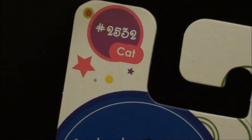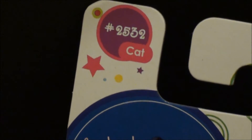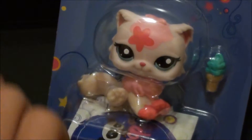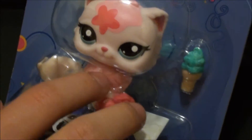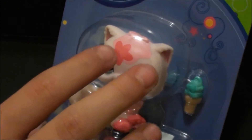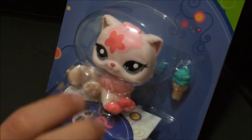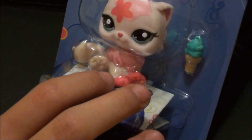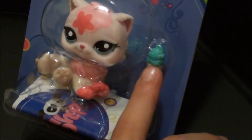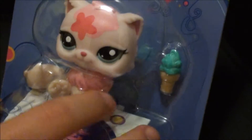Check it out you guys, it's number 2532 and it's the cutest cat ever. She's all white, and right here it's light pink, and on her head she has this cute red flower which is sort of still pink. Her nails are painted, which I think is really cool, and she has a pretty little ice cream cone.